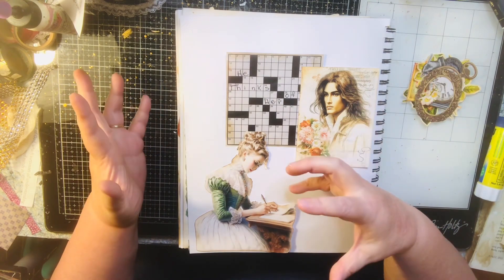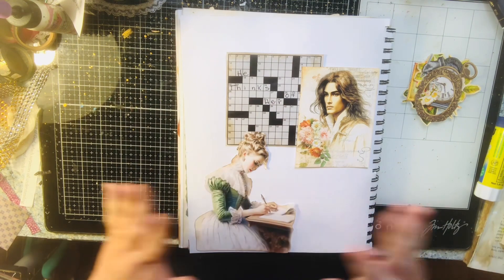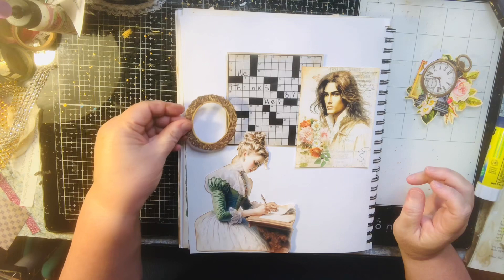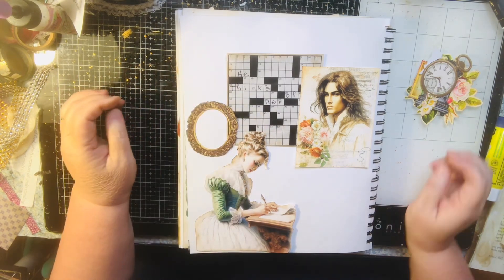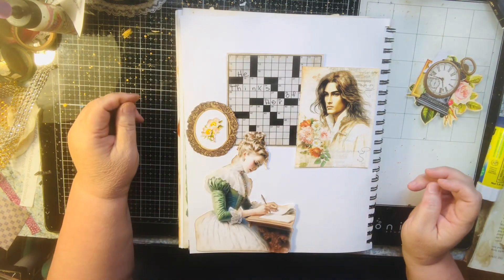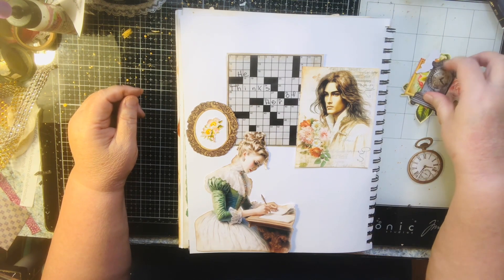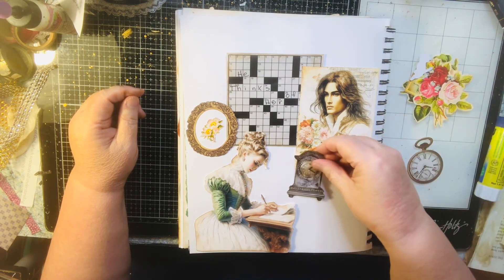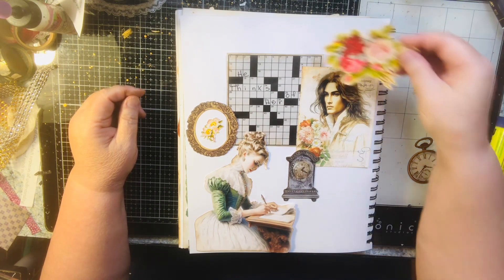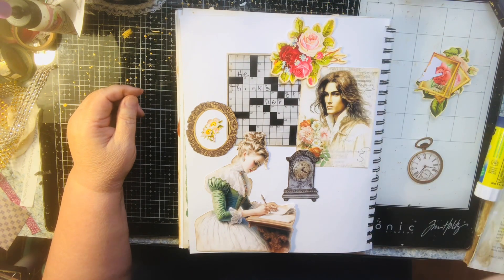I kind of want him looking towards her because I put he thinks of her, and I'm thinking they're separated for whatever reason at this time. So I'm going to add in a little picture frame behind her and maybe a little flower in that frame. I think I'm going to add in a clock to represent time, and I've got these flowers that I think I'll add in just because they're pretty.